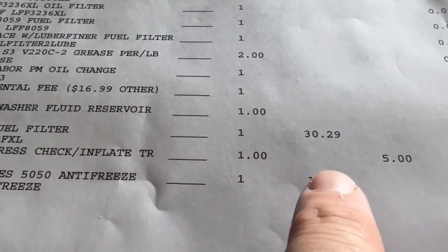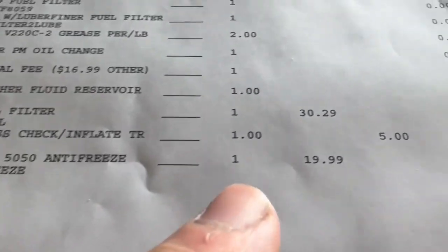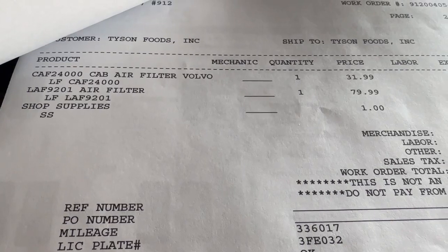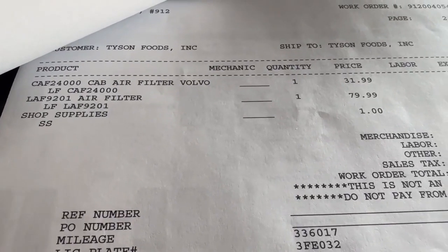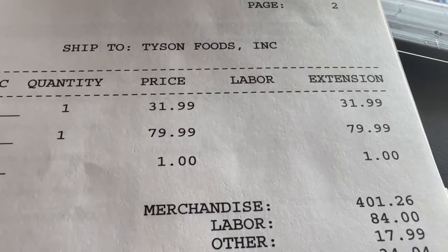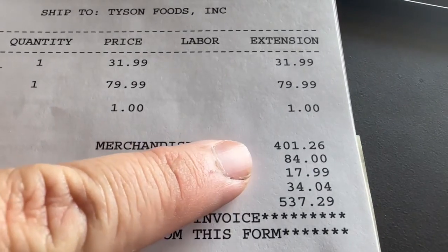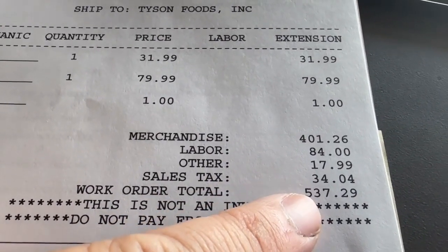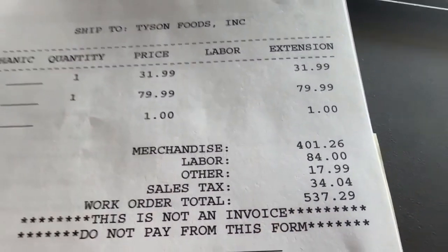Tire pass to inflate tires, $5 — though I don't think they touched the air. Loves antifreeze, $20, because they said it was three-quarters of a gallon low. Cab air filter at $31.99. Air filter for the truck, $79.99. Environmental fee, top-off washer fluid, and fuel filter at $30.29. So for the merchandise it was $411.26, $84.00 in labor, sales tax at $34.04, and Tyson paid $537.00 for an oil change.